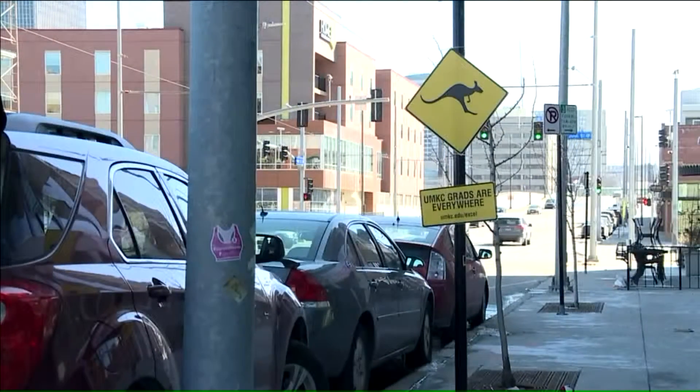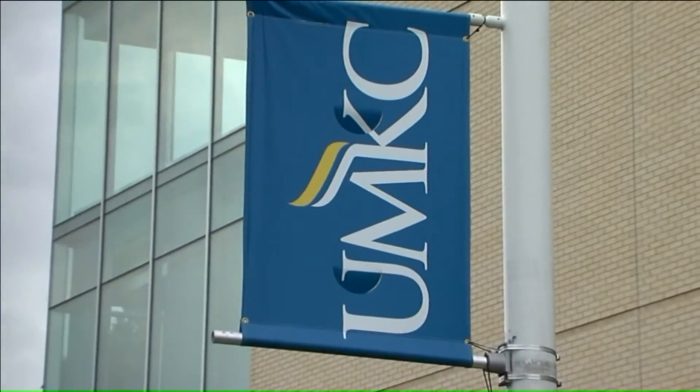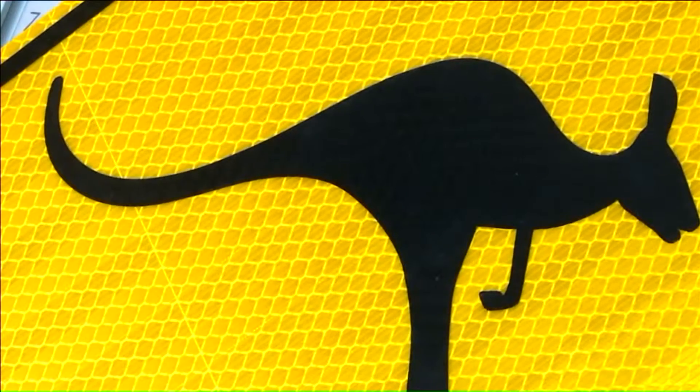We have 200 signs that are kind of randomly placed about town, and they are in places that are completely legal. They're not just placed without thought. Ann Hartung-Spenner is a marketing spokesperson with the university. She says UMKC wanted the signs to resemble the ones seen in Australia, where kangaroo crossings are a real thing.